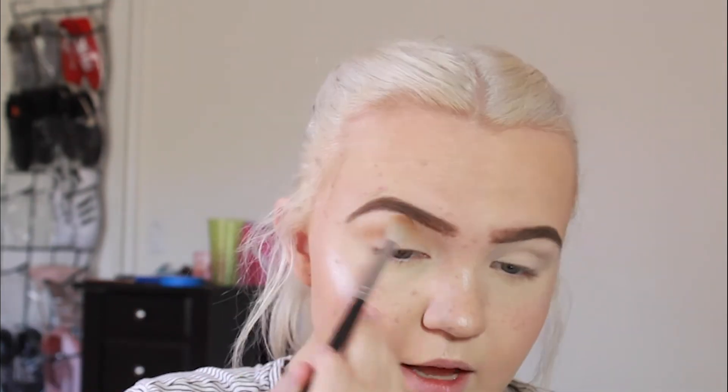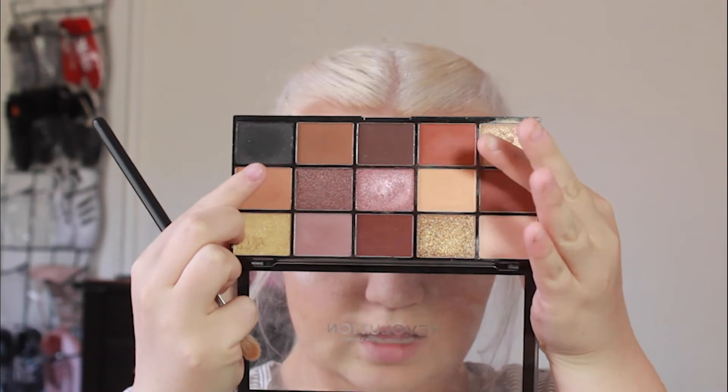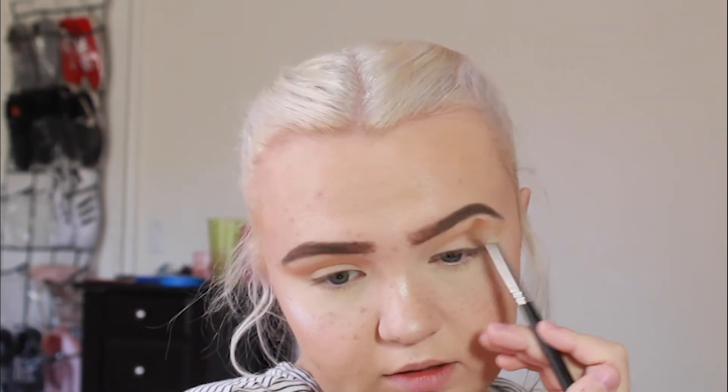I don't know exactly what look we're going for today but it's gonna be fun. I'm using a Morphe M441 brush, picking up shades Burnt Orange and Orange Soda from the Anastasia palette, mixing them and applying in the crease. For the drugstore side I'm using a similar mixture from the Makeup Revolution palette. Right off the bat there's a ton more pigment in the Anastasia palette, but they are very similar in color — it just takes a little bit longer to build up with the Makeup Revolution one.